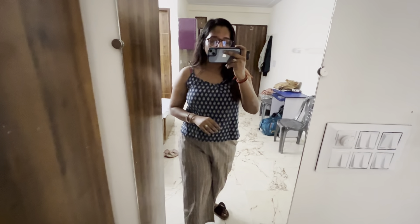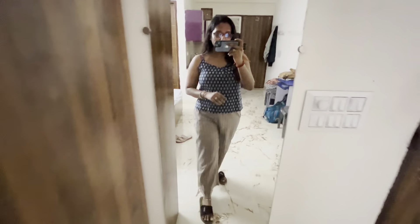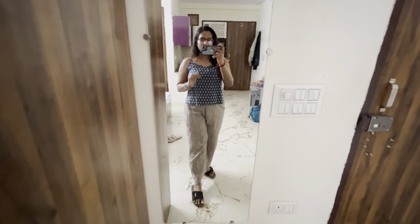Hello guys! Today I am going to give a room tour of a room I have recently shifted into. Basically, this is a 1RK in Gurgaon.